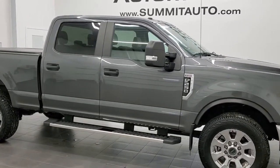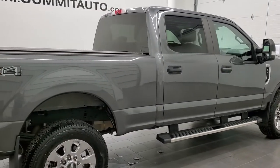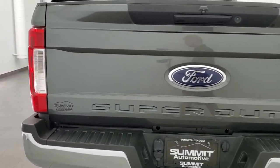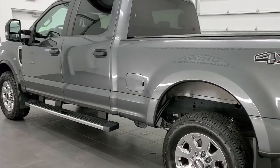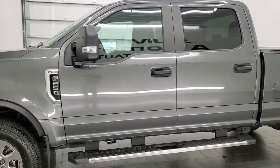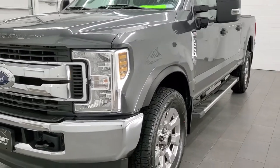This 2019 Ford F-250 Crew Cab Short Box XL is stock number 12129Z. We're here at Summit Automotive in Fond du Lac, Wisconsin, your new and used heavy-duty truck headquarters. This 2019 Ford F-250 has the 6.2 liter V8 engine. This truck has been fully safetied and inspected by our service shop, has a fresh oil and filter change, all the fluids have been checked and topped off, it has four brand new tires, and this truck is 100% ready to go.